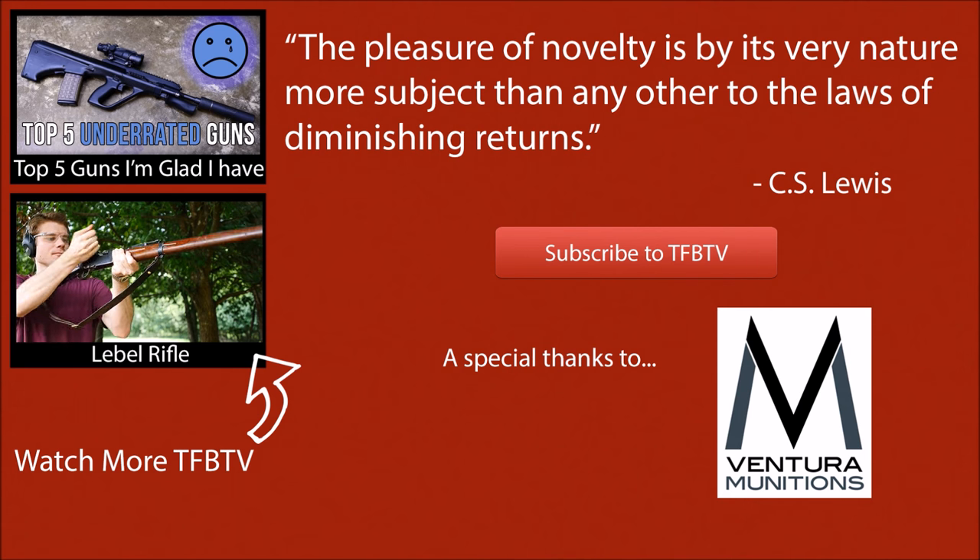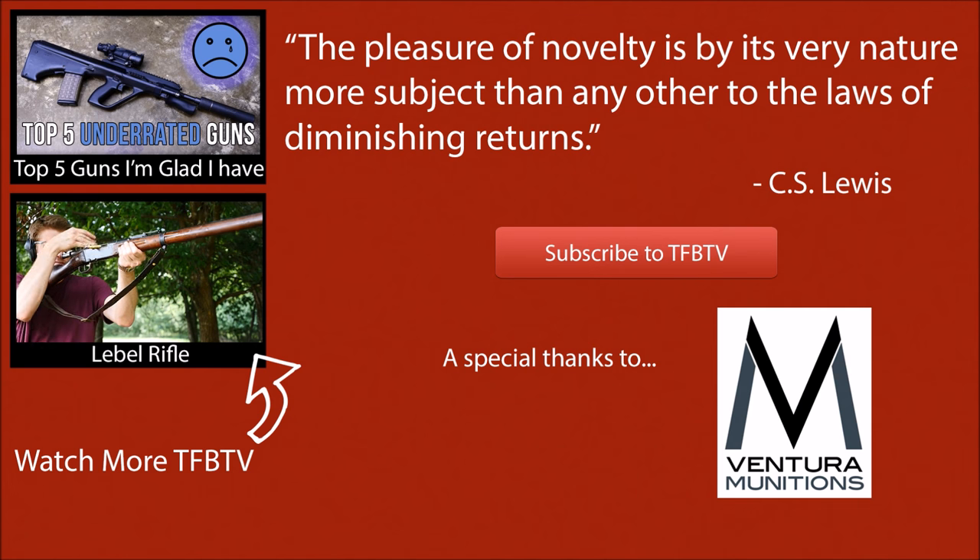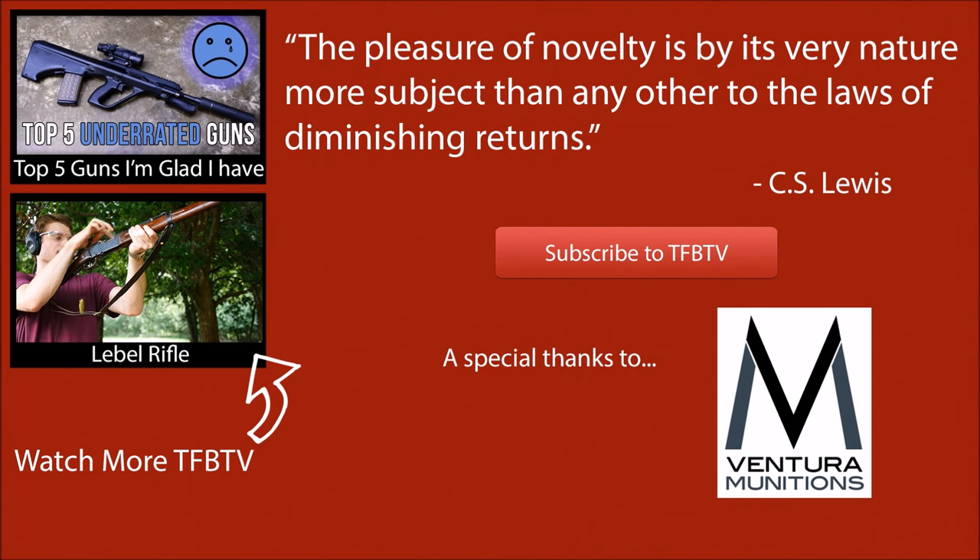Thank you very much for watching, and a special thank you to Ventura Munitions for helping us with the ammo for our program. Also, thank you for sitting through the musings of an internet gun expert. We hope to see you next time.